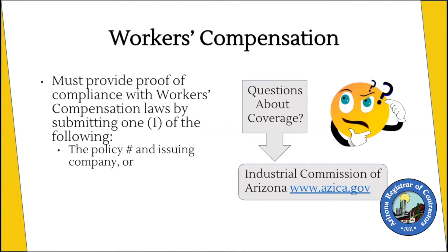For workers' compensation, we need to see proof of compliance when you're applying. There are a couple ways to show proof of compliance. Submit to us the policy number for your workers' compensation coverage and the name of the company that's issuing that policy.